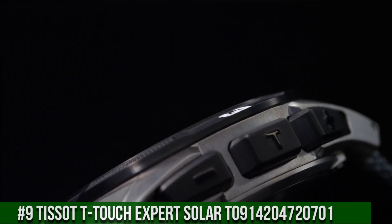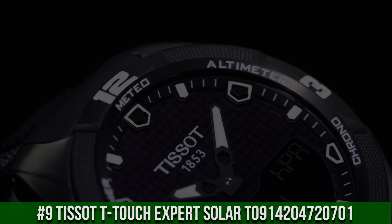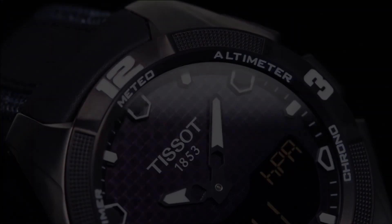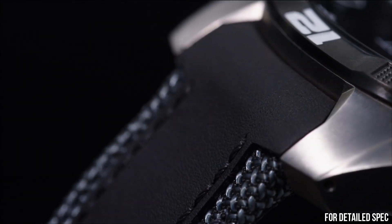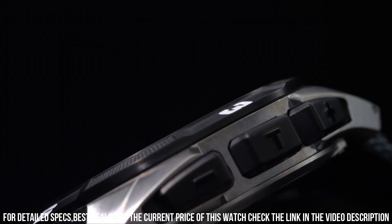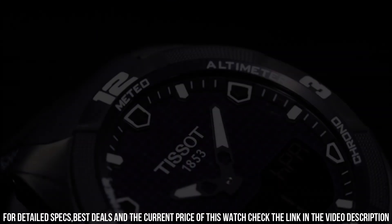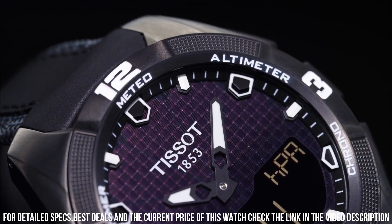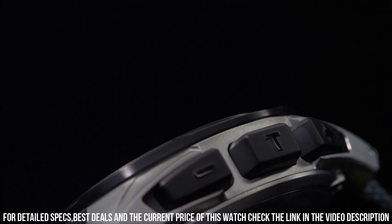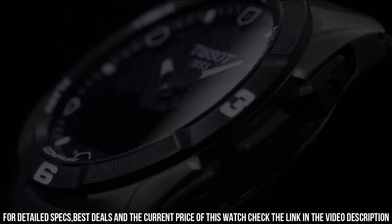Number 9. Tissot T-Touch Expert Solar, reference T-914,204,720,701. Stainless steel case with a stainless steel bracelet. Dial type analog-digital. Perpetual calendar. Digital sub-dial. ETA caliber EID 1.301 quartz movement. Scratch-resistant sapphire crystal. Solid case back. Round case shape. Case size 38 mm. Case thickness 12.14 mm. Band width 18 mm. Fold over clasp. Water-resistant at 100 meters. Functions: perpetual calendar.